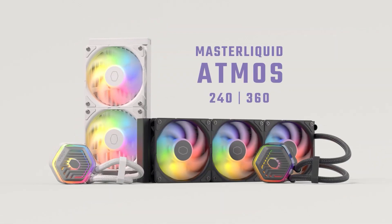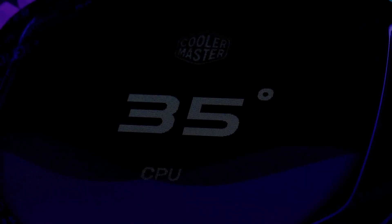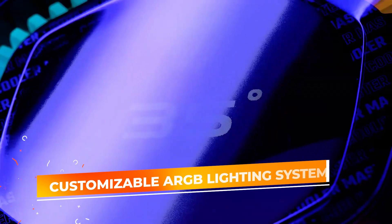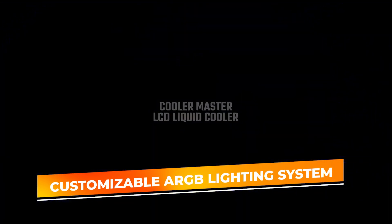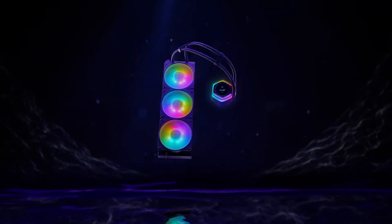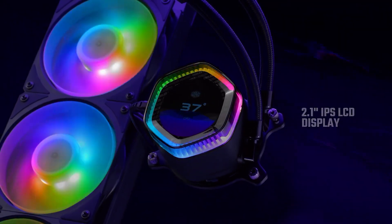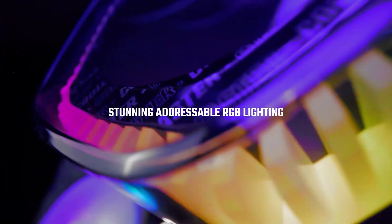The Cooler Master 360 Atmos also stands out for its customization options. It features a fully customizable ARGB lighting system, allowing users to personalize the pump head and fans with vibrant lighting effects that sync with the rest of their build. The cooler comes with a customizable cover that lets you add a unique touch to your setup, making it not only a high-performance cooler but also a visually appealing centerpiece for your rig.